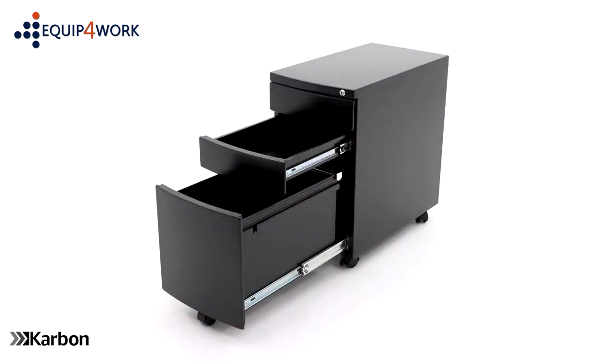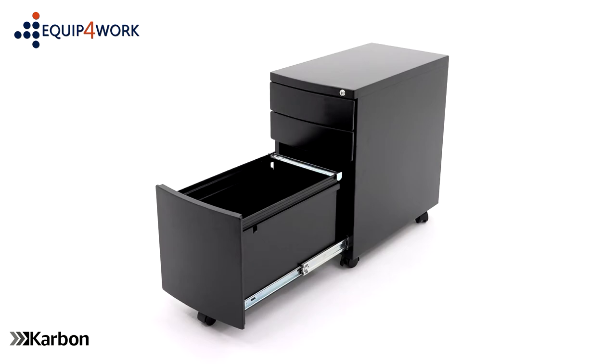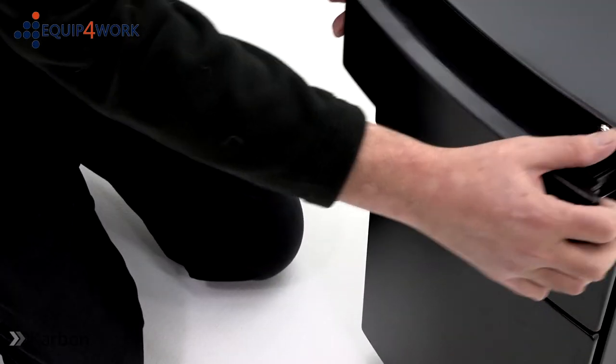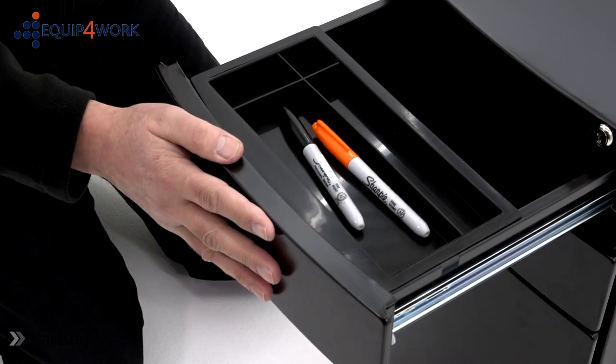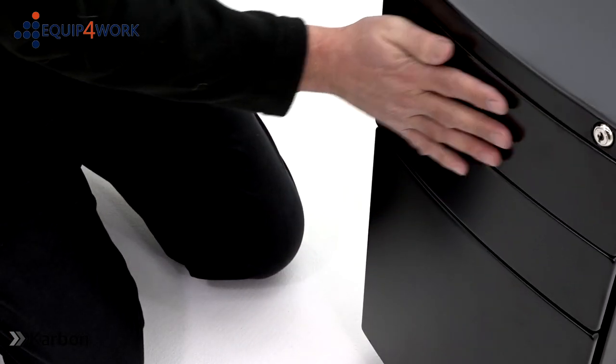The pedestal has two box drawers and one filing drawer. The box drawer comes with a handy pen tray, which helps keep you organised and is also perfect for storing stationery and essential items.